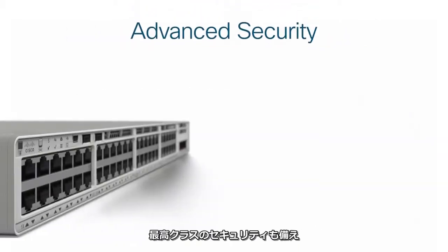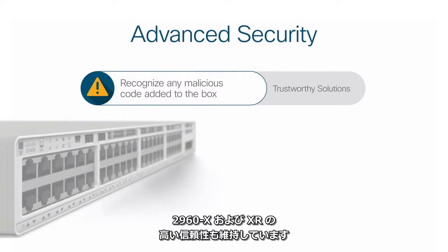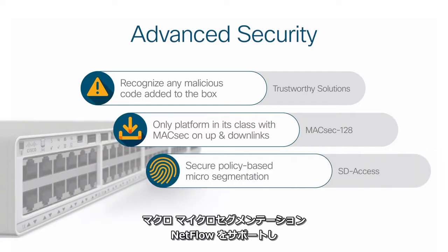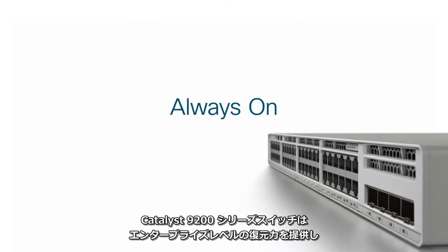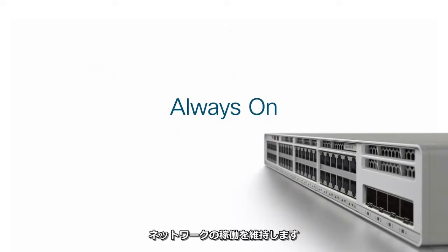These switches offer best-in-class security, with all the trustworthy solutions included in the 2960X and XR. In addition, you get MACsec 128 encryption across links, macro and micro segmentation, and full NetFlow support, all anchored by Cisco Talos.